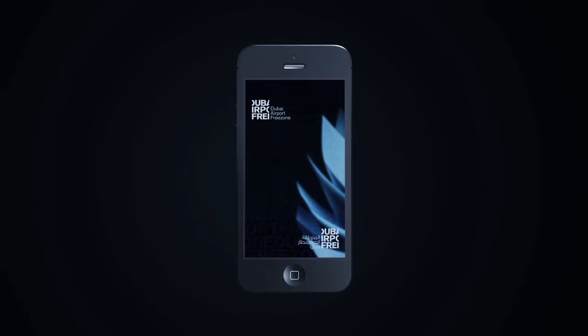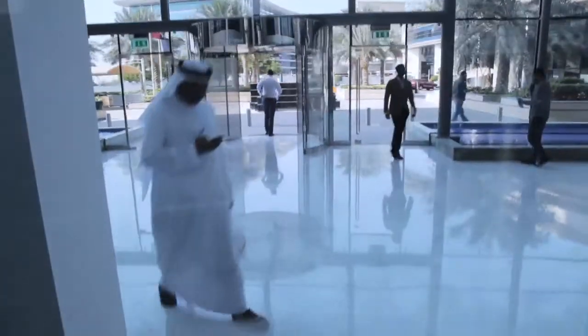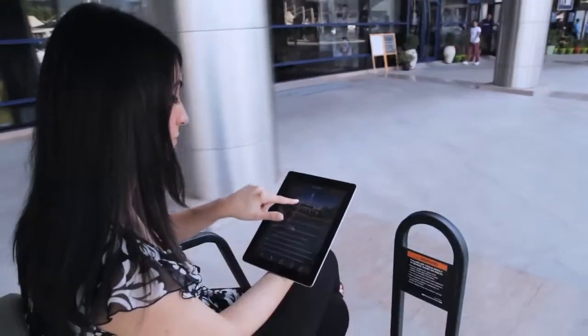Welcome to the new DAFSA app. The DAFSA app is for DAFSA employees, visitors, existing and potential clients. Stay up-to-date on all that is important in and around DAFSA, even when on the go.